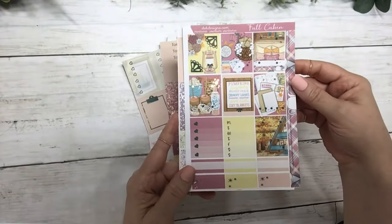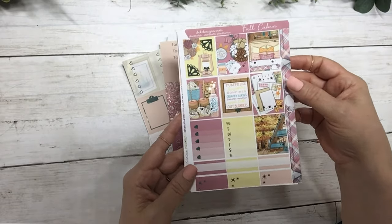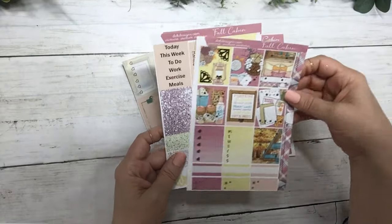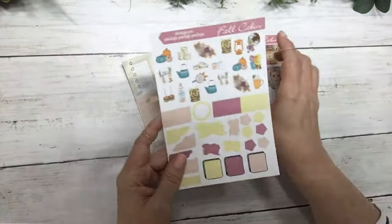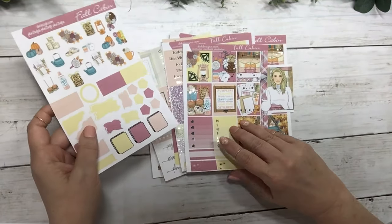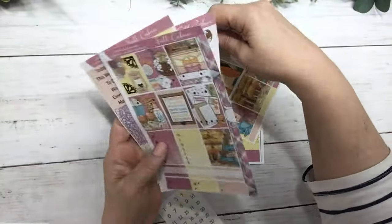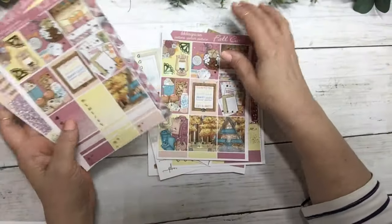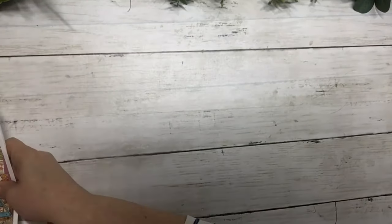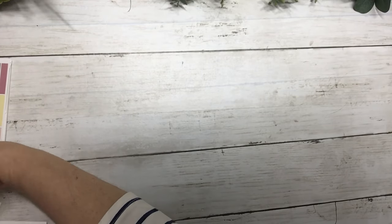This is the matching Hobonichi Cousin weekly kit — it is two sheets — and then the matching journal sheet. That was Fall Cabin in light gold foil. The next release is a photo kit called Harvest, and I adore this kit.